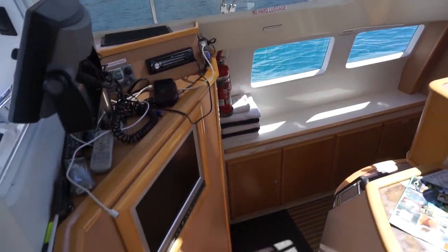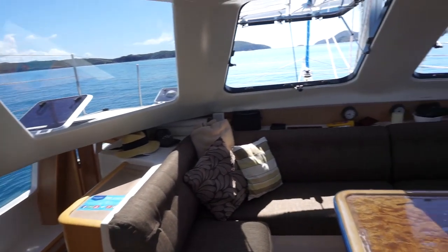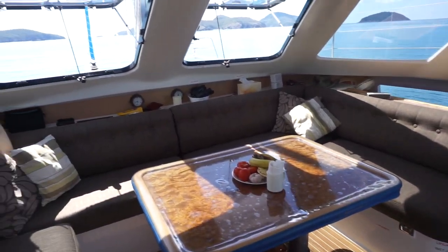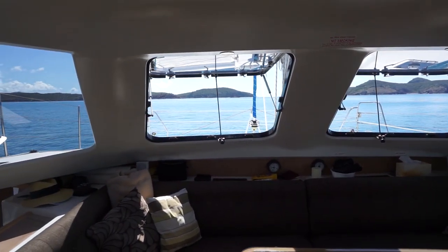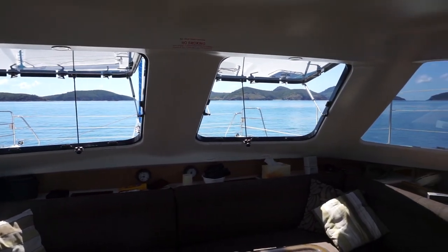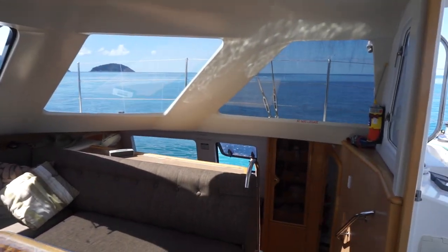Now I'm heading up the stairs to the main salon. Again, so beautiful, so roomy. I've never been on a more fabulous, comfortable boat in my life. Definitely if I had to do a lot of cruising, I'd want to use at least a 38-foot cat.